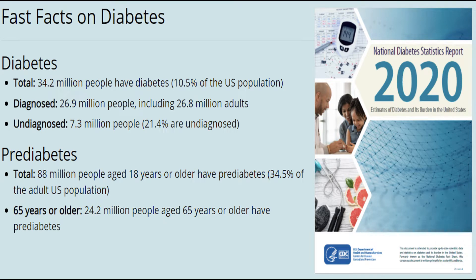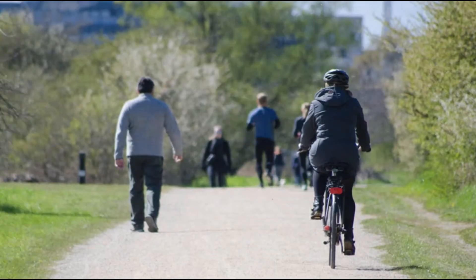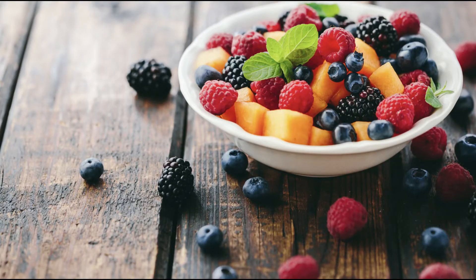Over 30 million Americans have diabetes, with most of those people having type 2 diabetes, and over 80 million individuals have prediabetes — conditions that can lead to a vast array of complications ranging from blindness and amputations to reduced immune functioning and even dental problems. While most of us are aware that exercise, weight loss, and eating better can improve blood sugar and diabetes, might there be another way?